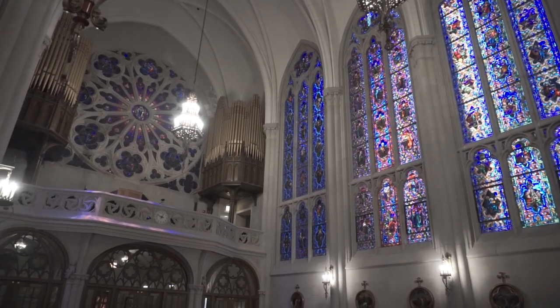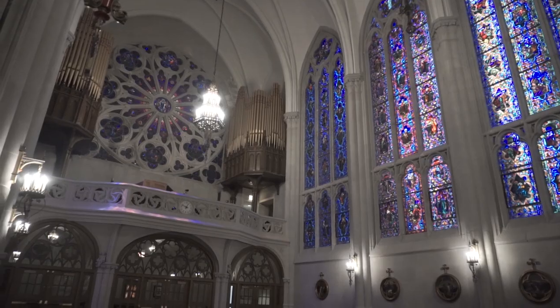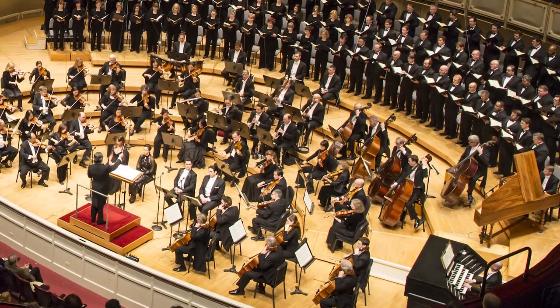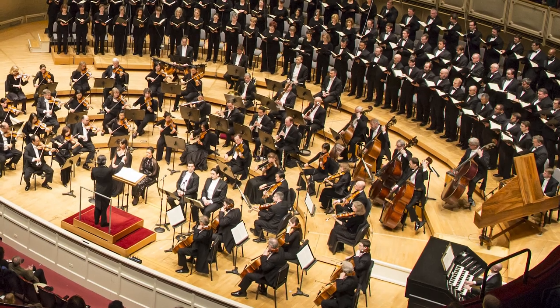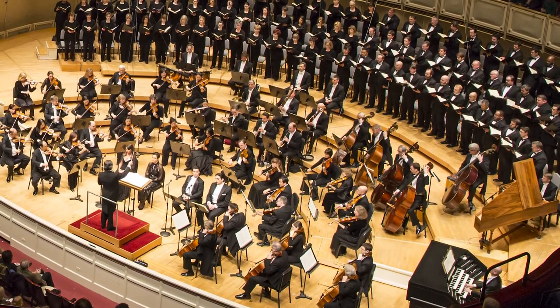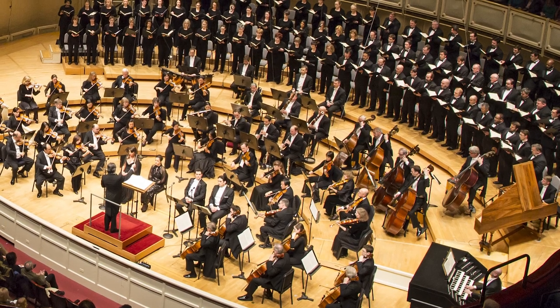Concert hall organs have a very unique musical role that's different from the instruments that you might hear at church, for example. And there are times when the concert hall organ has to be able to rise above and completely engulf the entire orchestra and chorus. And I'm happy to tell you that the Chicago Symphony Cassavan organ does that with tremendous ease.